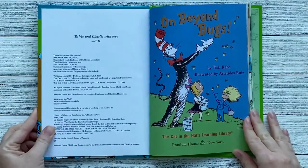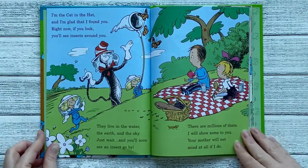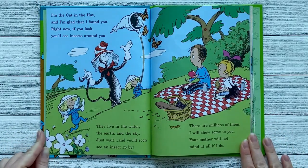On Beyond Bugs. I'm the cat in the hat, and I'm glad that I found you. Right now, if you look, you'll see insects all around you. They live in the water, the earth, and the sky. Just wait, and you'll soon see an insect go by.